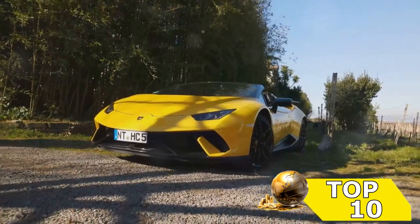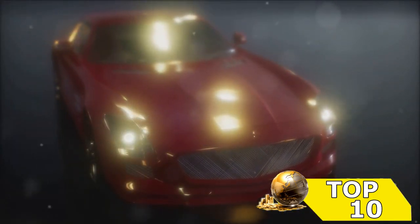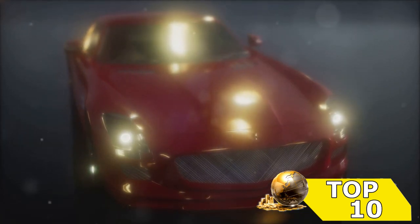And in hot pursuit at number 3 is a car that combines power with luxury. It's a ride that doesn't compromise, delivering heart-thumping acceleration and a plush interior. We're nearing the peak — the excitement is building.